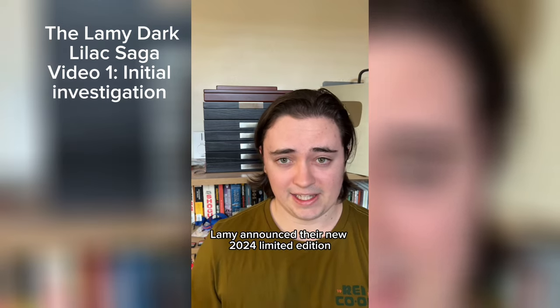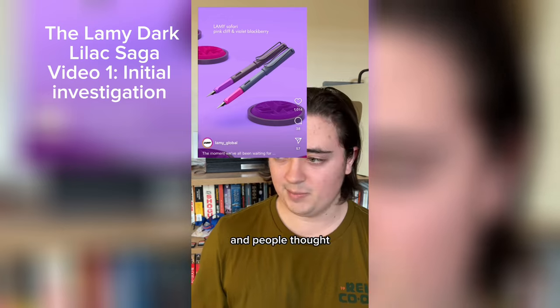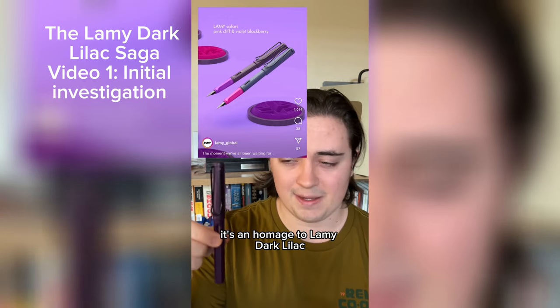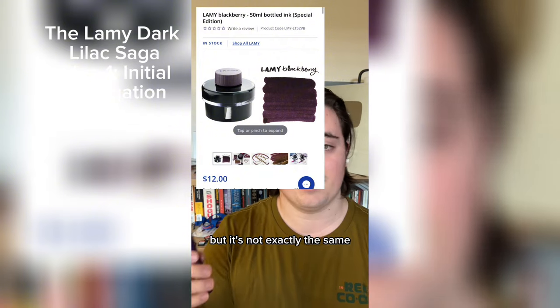Recently, Lamy announced their new 2024 limited edition called Violet Blackberry, and people thought it's an homage to Lamy Dark Lilac. They're releasing a Violet Blackberry ink that's similar, but it's not exactly the same.